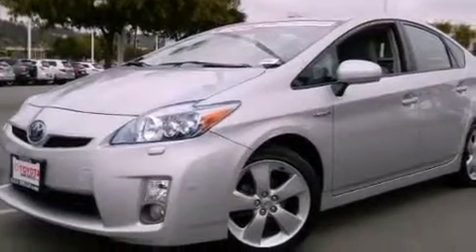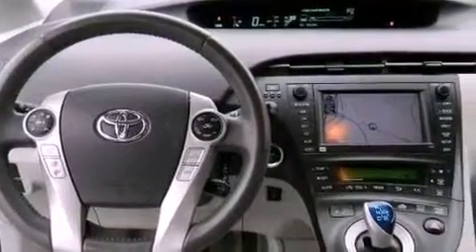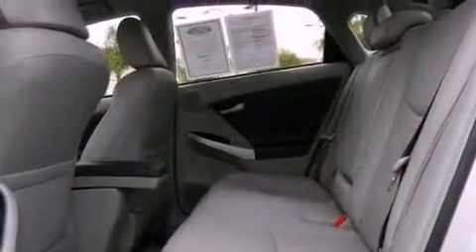Features include a premium audio system, commercial-free satellite radio, aluminum wheels, leather seats, performance tires, a rear spoiler, fog lamps, heated side view mirrors, and this vehicle has less than 21,000 miles.